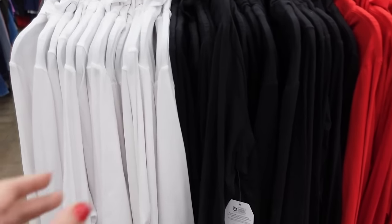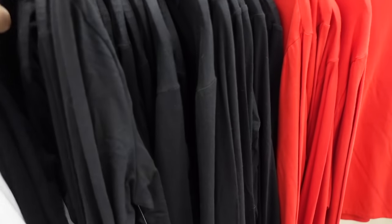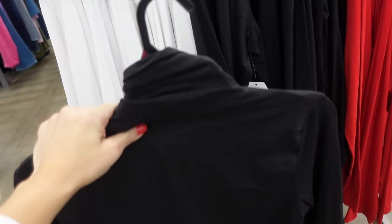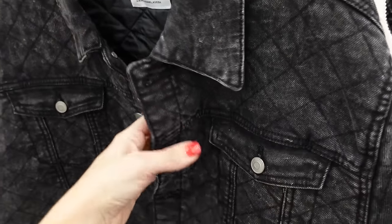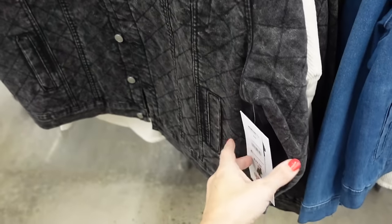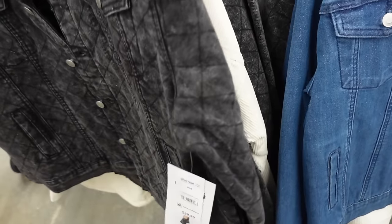Next look: the Time & True turtleneck — stretchy, folds over once, fitted through the wrist, really good length. Comes in red, white, and black — $9.98. Pairing with this celebrity pink quilted denim jacket: oversized collar, flat pockets, side pocket — $29.50. They also have matching skirts.